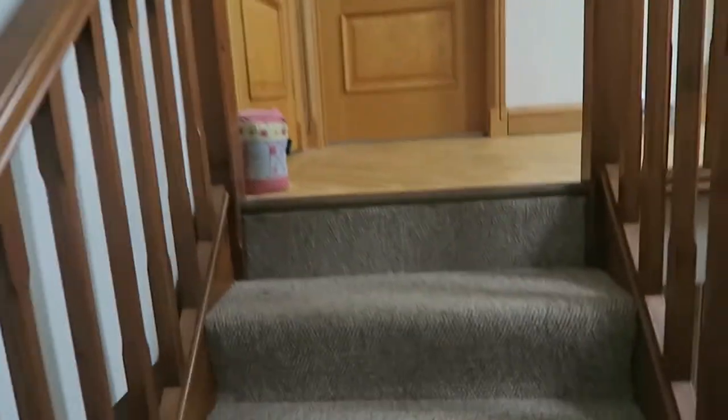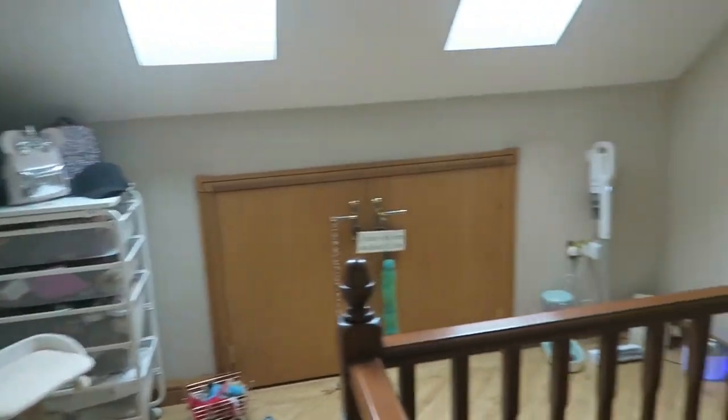We'll start at the beginning — this is the top of my stairs and it takes you to the landing. I'm on the top floor, so this is an overview of the landing. The first door on the left is the bathroom.